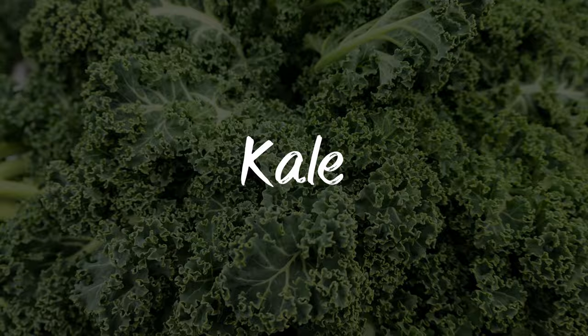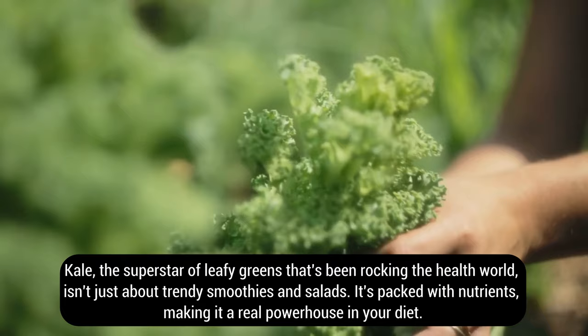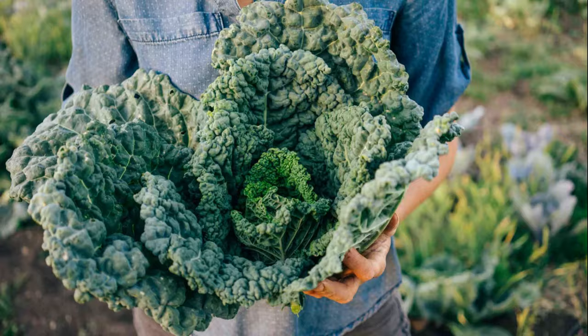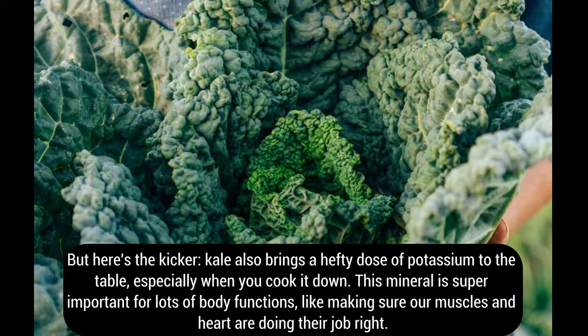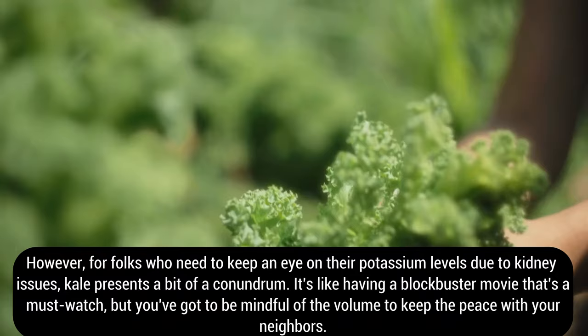Number ten: kale. Kale, the superstar of leafy greens that's been rocking the health world, isn't just about trendy smoothies and salads — it's packed with nutrients, making it a real powerhouse in your diet. But kale also brings a hefty dose of potassium to the table, especially when you cook it down. This mineral is super important for making sure our muscles and heart are doing their job right. However, for folks who need to keep an eye on their potassium levels due to kidney issues, kale presents a bit of a conundrum and should be consumed mindfully.